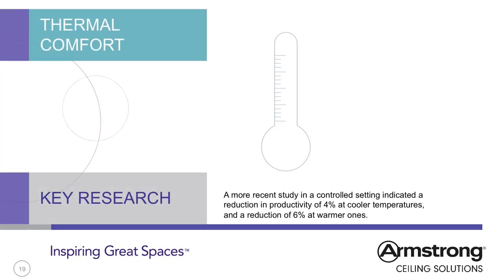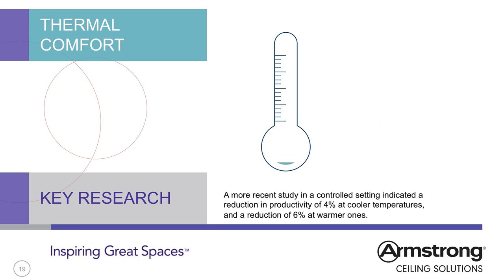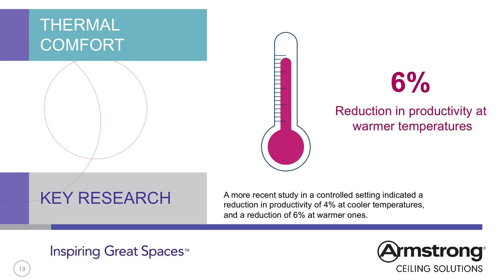An analysis in 2006 of 24 studies on the relationship between temperature and performance indicated a 10% reduction in performance at both 30°C and 15°C compared with the baseline between 21°C and 23°C, leaving little doubt as to the impact thermal comfort has on office occupants. A 2007 study analysed the capital cost, energy cost and indoor air quality benefit through health and productivity improvements of six HVAC strategies for the Australian climate, concluding that displacement ventilation with 100% fresh air was optimal, adding 248 Australian dollars per square metre per year in value for tenants.